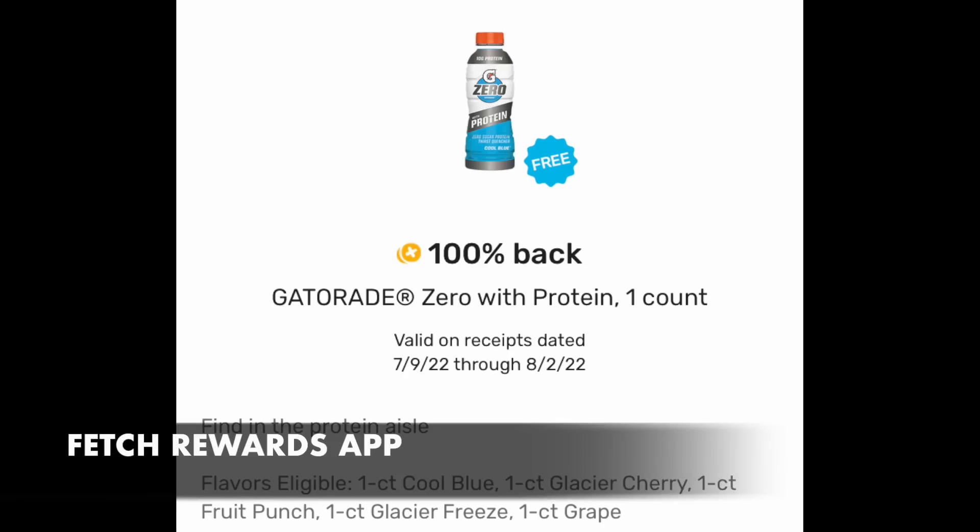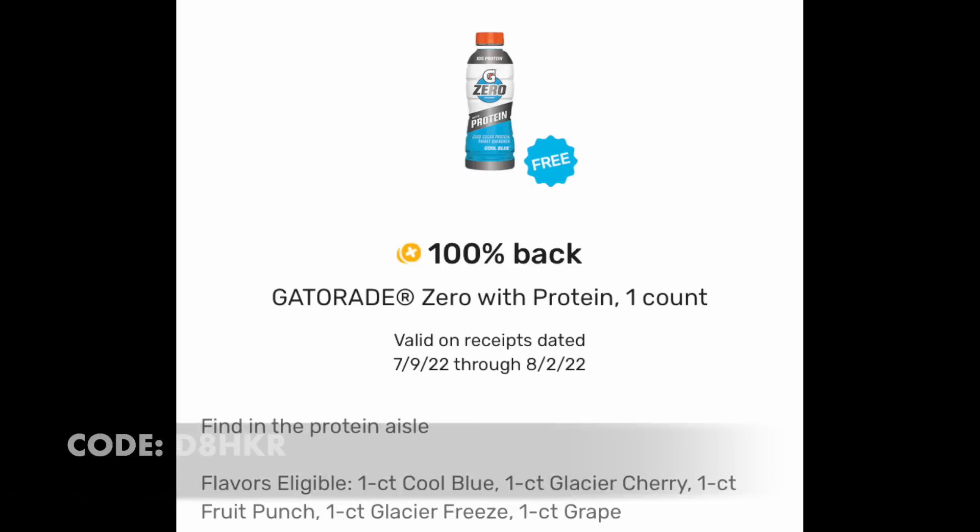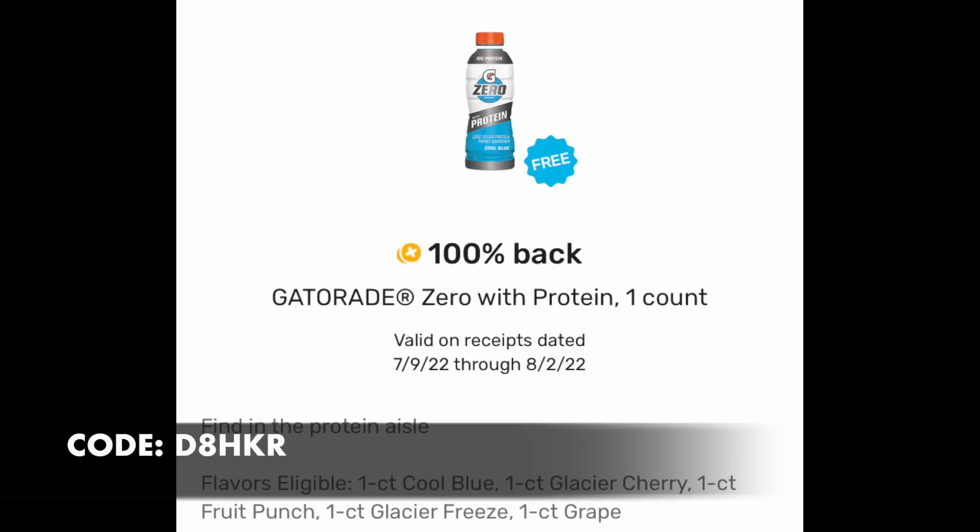Couponing out in this 100-degree weather is a pretty hot job. You might want to check your Fetch Rewards account and look on the Discoveries page if you have this free Gatorade Zero rebate. You buy the product at Walgreens and you will get 100% back in points. If you wish to join my team, use the code on the screen — it'll also be linked in the notes. For new sign-ups only, when you use my code and photograph any receipt, you're given $2, which is 2,000 points. Fetch Rewards is a terrific app.